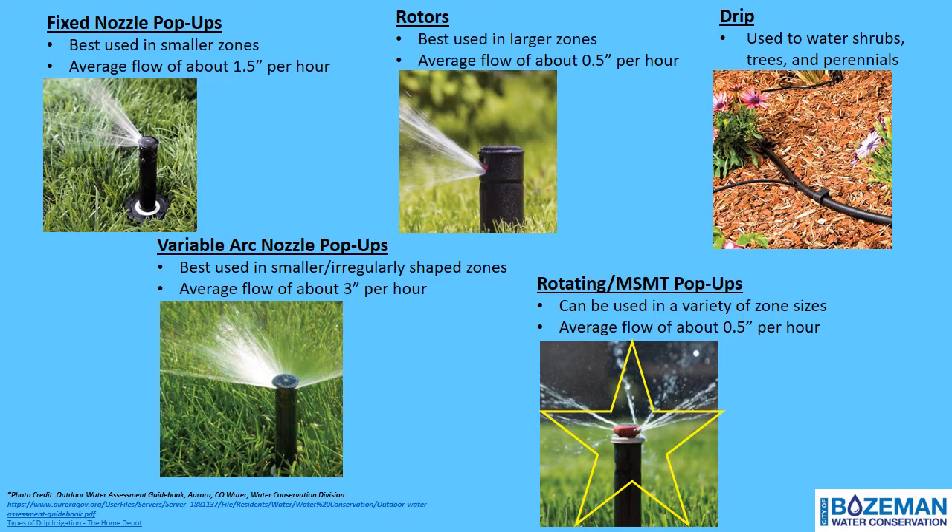Variable arc nozzle pop-ups, or VANs, look very similar to traditional fixed nozzles but have adjustment options for the arc on the collar. VANs also output up to 4 inches per hour, which is significantly greater than traditional fixed pop-up sprinkler nozzles. This is why it is so important to know what type of sprinkler heads you have in each zone before creating a watering schedule, and to make sure there are no mixed sprinkler head types within a single zone.